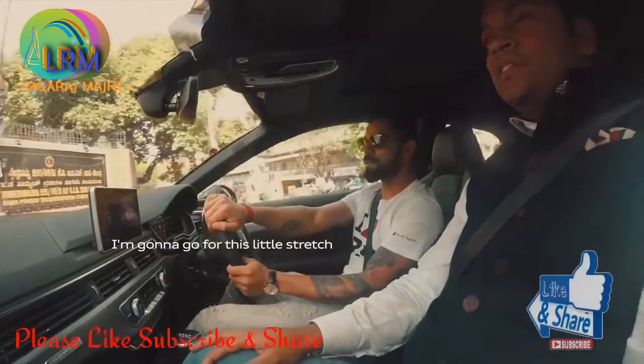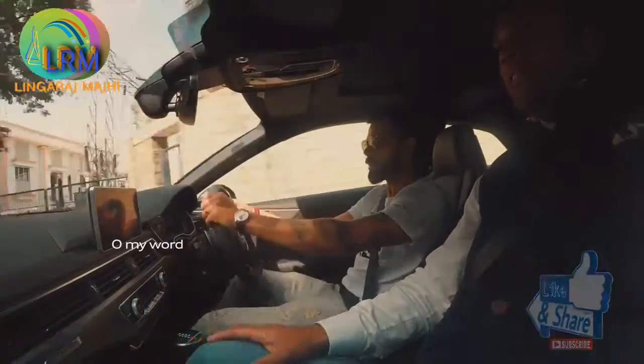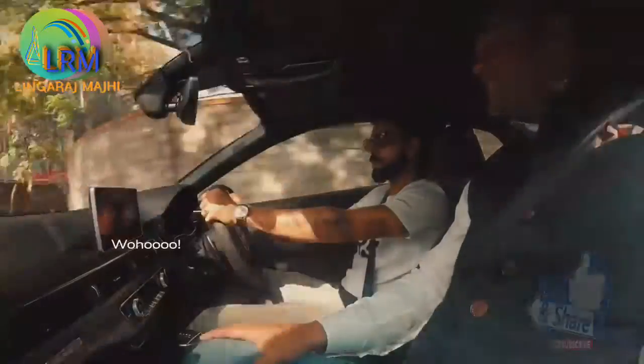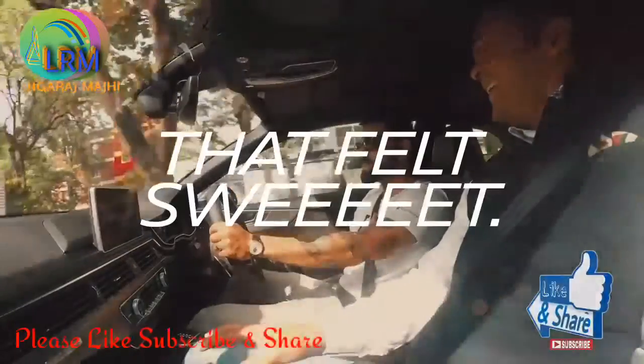I'm gonna go for this little stretch — oh my word! Oh, this is music! That felt sweet.